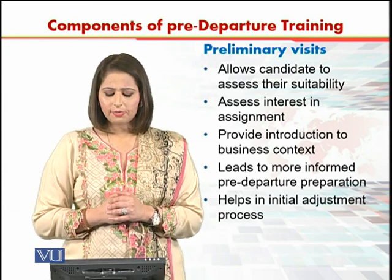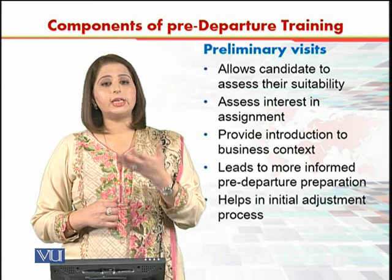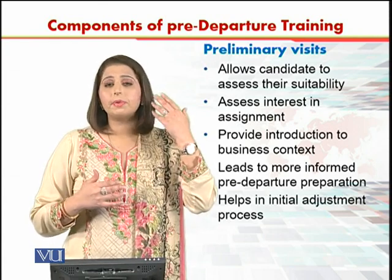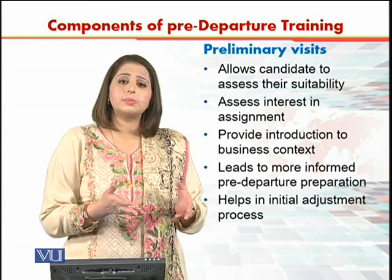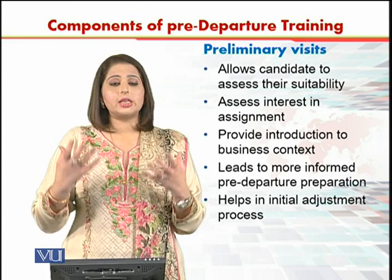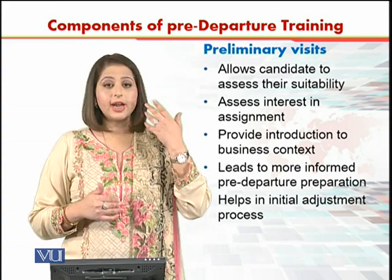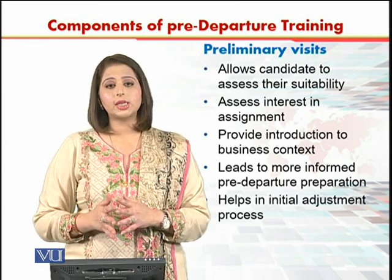Preliminary visits lead to more informed pre-departure preparation. Pre-departure means before leaving your home country to go to the host country, you are able to prepare well — mentally and according to the requirements. All this type of pre-departure preparation, both mental and physical, can be done if a preliminary visit is given to the person.